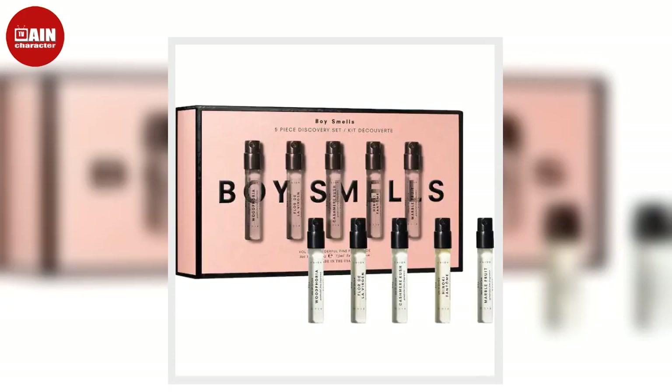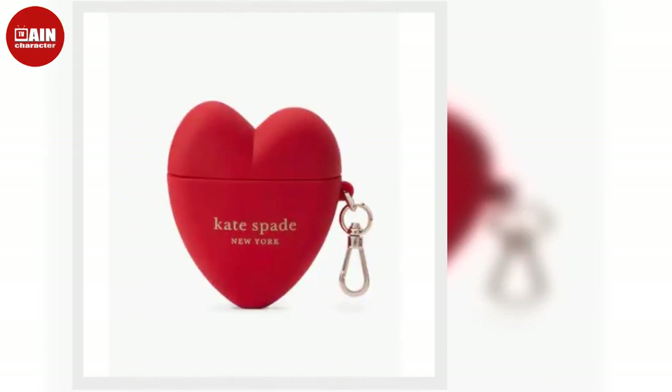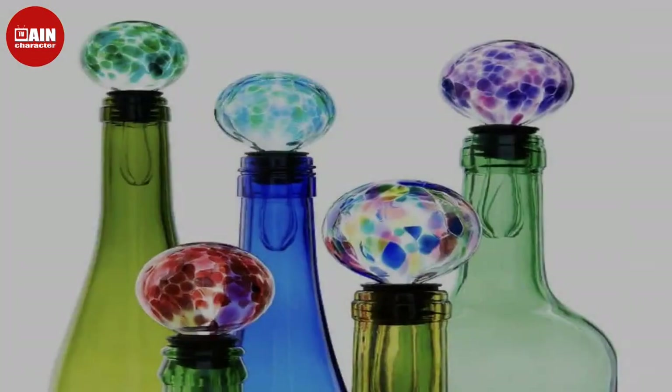T.E. Seasonal Holiday Socks 12-Pair With Gift Box from Amazon. Stock your family stockings with these festive holiday socks.